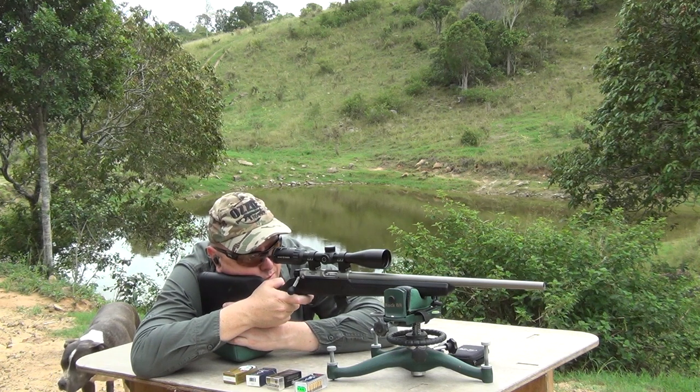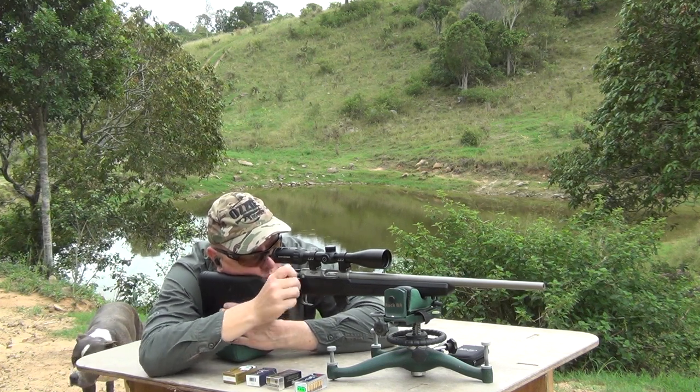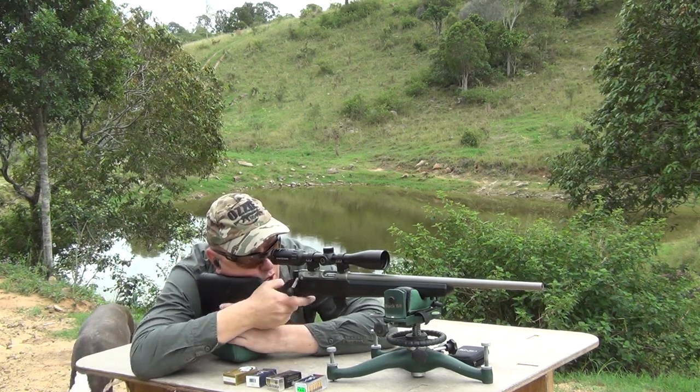Okay, Zeds. Standard velocity. High velocity. Hypervelocity.